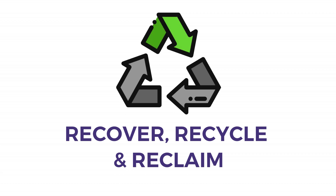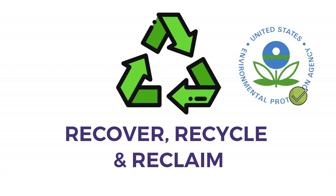Recover refrigerant from equipment before disposing of it or before putting in another gas. Recycle by putting gas back into another piece of equipment owned by the same owner. Reclaiming refrigerant means reprocessing it by returning it to a refrigerant reclaim center for proper EPA processing. Refrigerant reclamation facilities must be certified by the U.S. EPA.